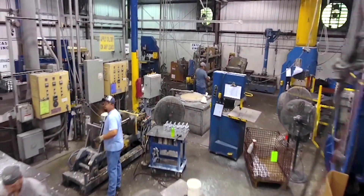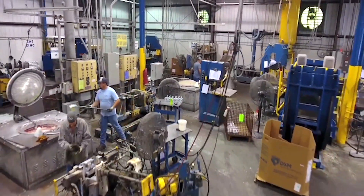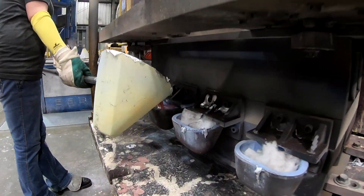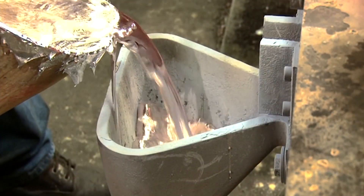We have standard tilt pour presses, static presses, and reverse tilt pour presses — stationary to the floor or movable for in-process changes. 36 different versions. We've got polishing, trimming, and engineering upstairs.